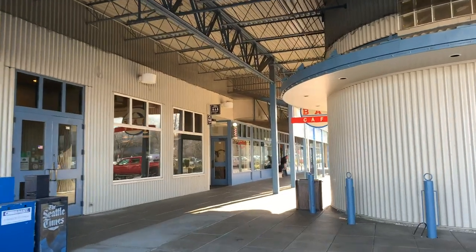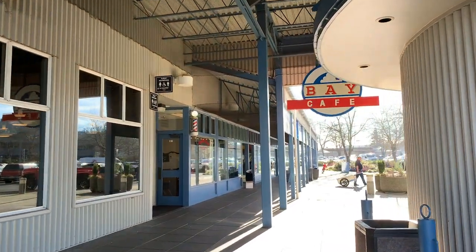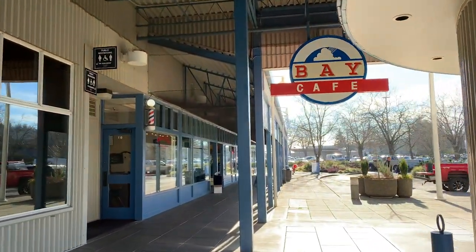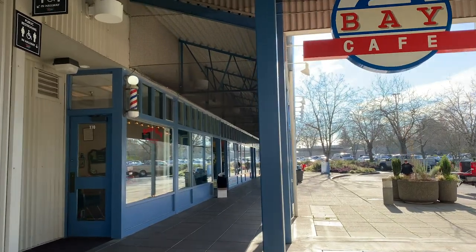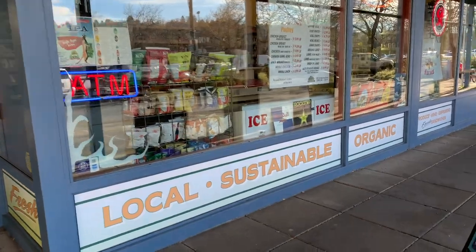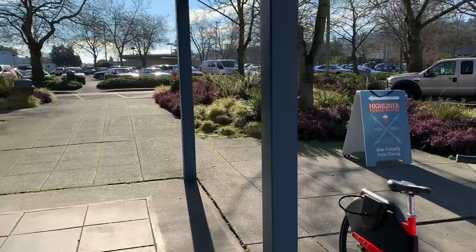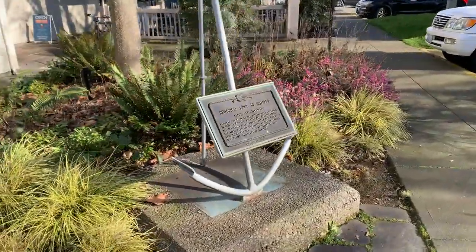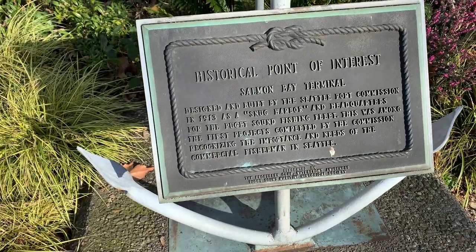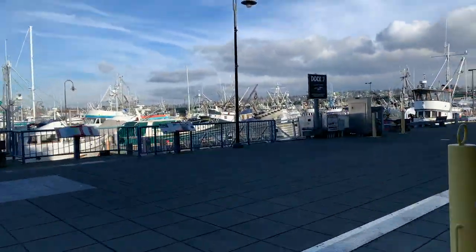The busiest day at the terminal each year is the day of the Fisherman's Fall Festival. The event celebrates the return of the North Pacific fishing fleet to the terminal and works to increase the public's knowledge of the importance of the fishing industry in Seattle. The festival provides families with a fun and educational outing on the waterfront as well as an opportunity to learn more about seafood. Proceeds from the festival activities are donated to the Seattle Fisherman's Memorial Foundation to assist families of fishers lost at sea.